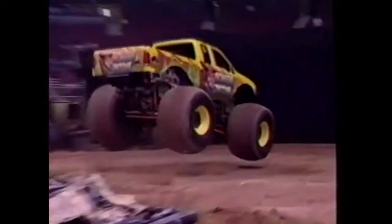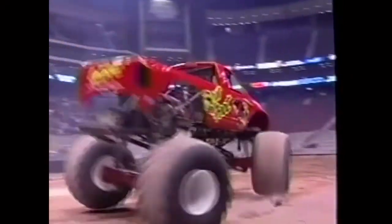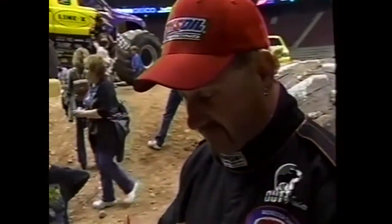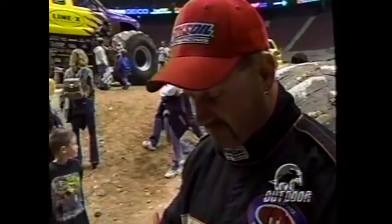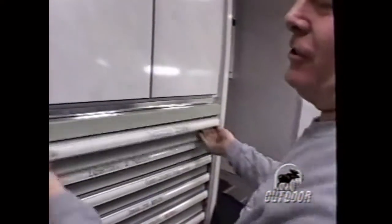This week on Monsters of Destruction Behind the Scenes, we turn to Phoenix, Arizona for some high-flying monster truck freestyle action. We'll sit down with Larry Swim, driver of the three-time world champion monster truck Barefoot, find out what he's been up to, go behind the scenes at one of the coolest haulers in the business, and check in on the MOT Tour for round eight highlights from Phoenix.